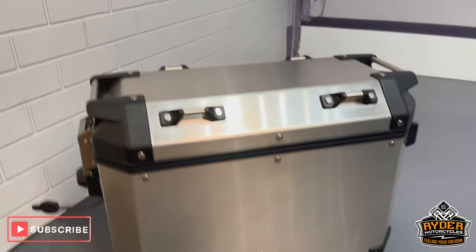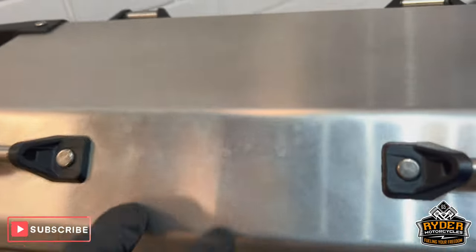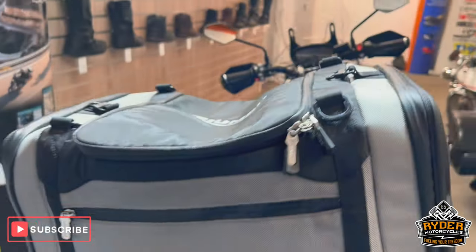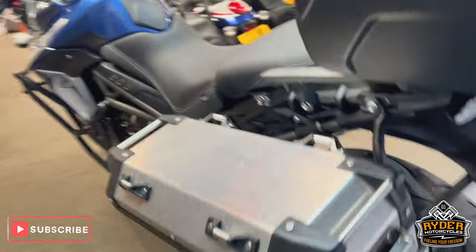It does have full Triumph luggage, so you've got the side boxes in really nice condition. It does have the odd marks in places — just normal wear and tear. You've also got the soft back box or bag with the waterproof covering inside. Good condition but does have a couple of little marks. And the other box there as well.